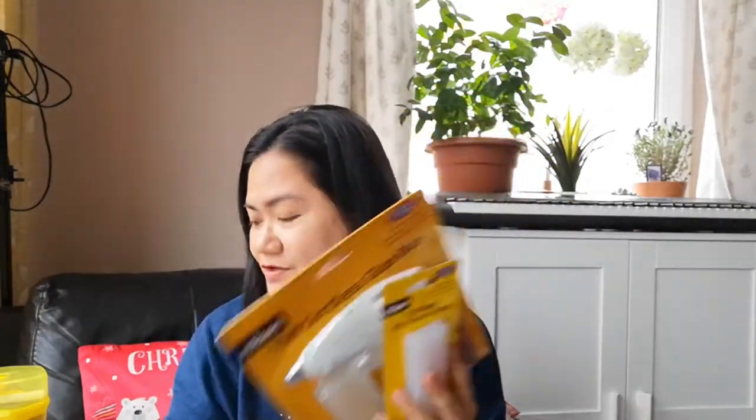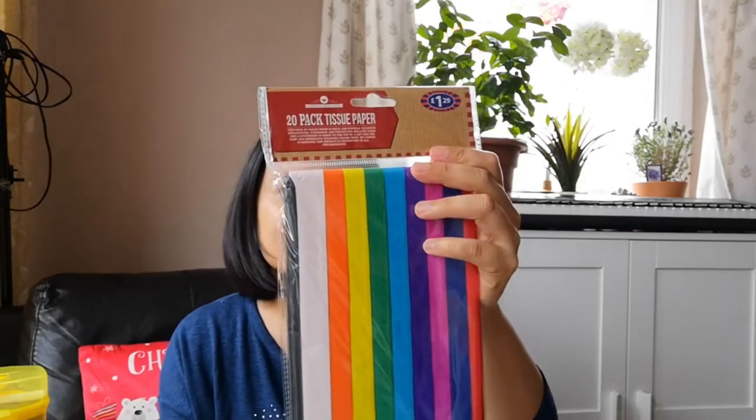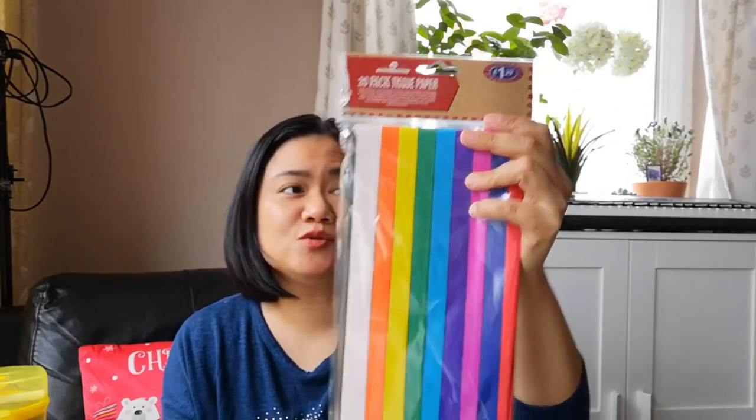So finally we have a glue gun! And the last item I got are these 20-pack tissue paper in different colors — it's £1.29 in B&M. These always come in handy for wrapping things, arts and crafts — you can do whatever you want with them.